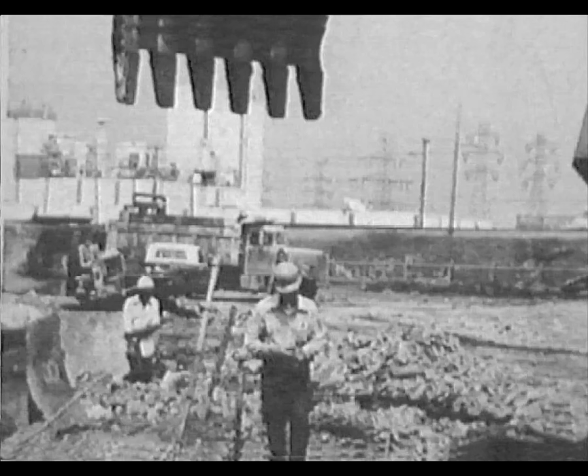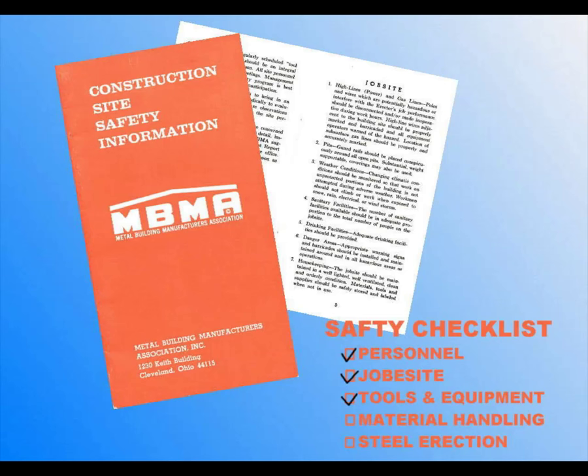The Metal Building Manufacturers Association strongly feels that the most important single factor in avoiding the pain, suffering, and expense inherent in erection accidents is to develop a safe worker attitude within each individual. The Construction Committee has published a Construction Site Safety Information Booklet containing field practices aimed at encouraging safe worker attitudes. There's no substitute for a committed safety program tailored to project requirements and geographic conditions. All applicable federal, state, and local safety statutes, ordinances, codes, and regulations should be observed, including OSHA stipulations and any applicable local, national, or international union rules, customary practices, or requirements.